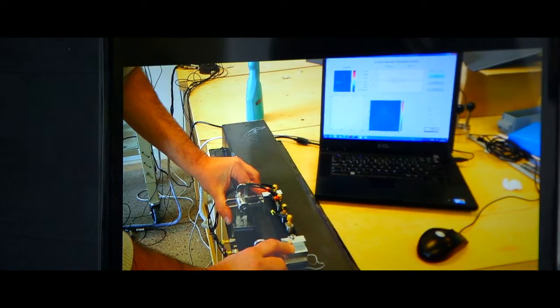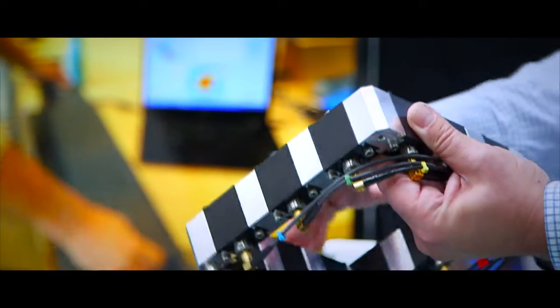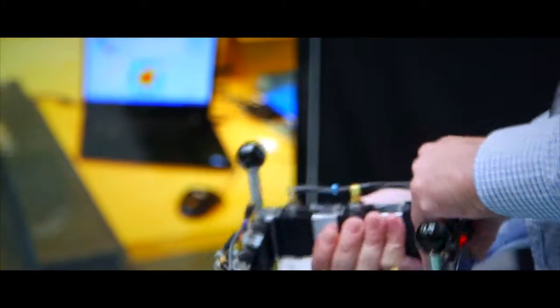The technique as it is now is based on an array of probes that is modular, that you can adapt to the geometry of the structure. We started with plates, but we developed the structure to adapt to stringers or beams.